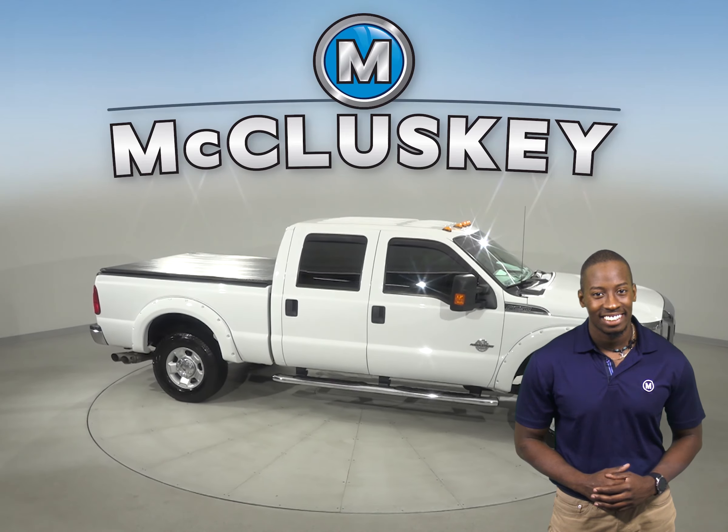Come on down today and take it on a free 48-hour test drive. It's passed our 172-point inspection as well.